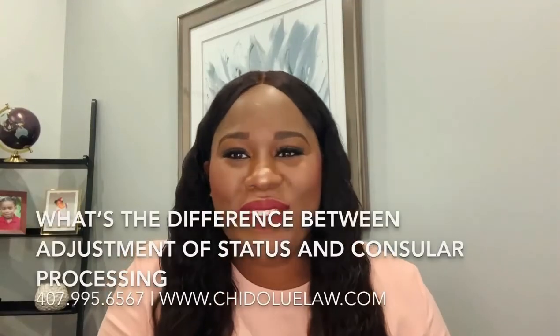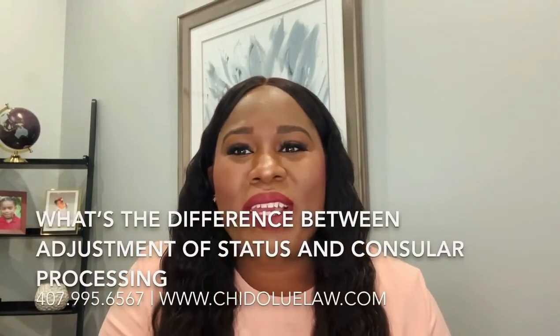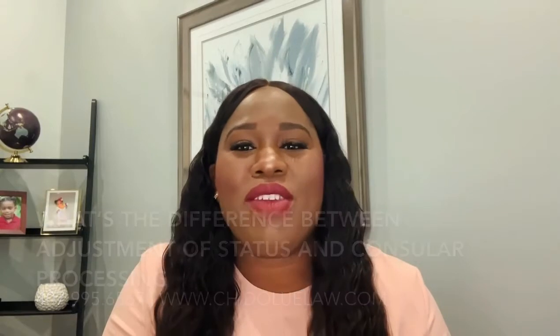Hello everyone, it's Aisha Chidele from the Chidele Law Firm. I'm an immigration attorney here in Orlando, Florida. I represent clients in all 50 states in the United States with their family immigration matters.